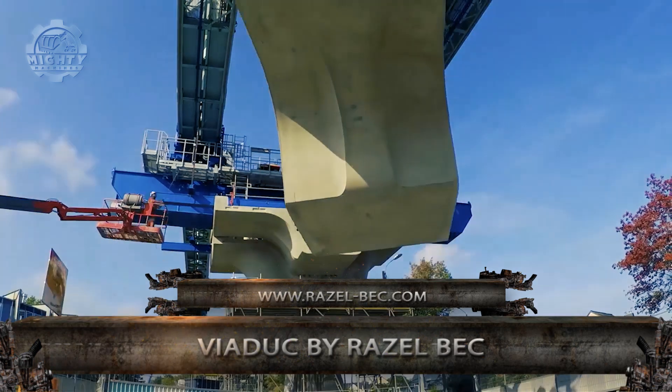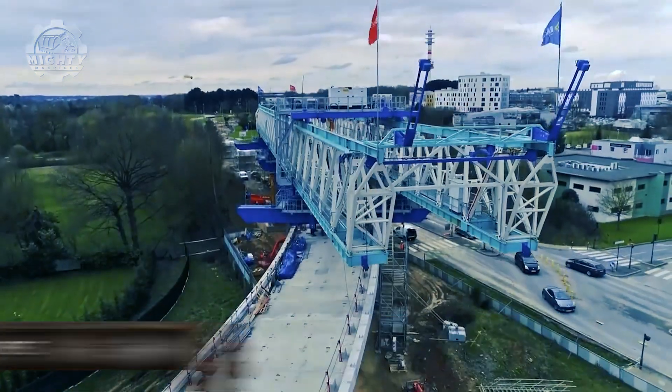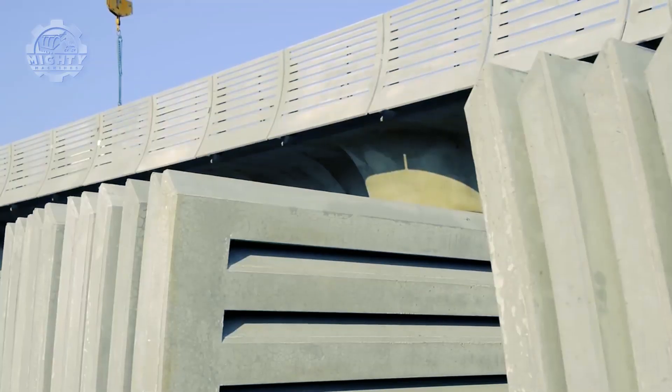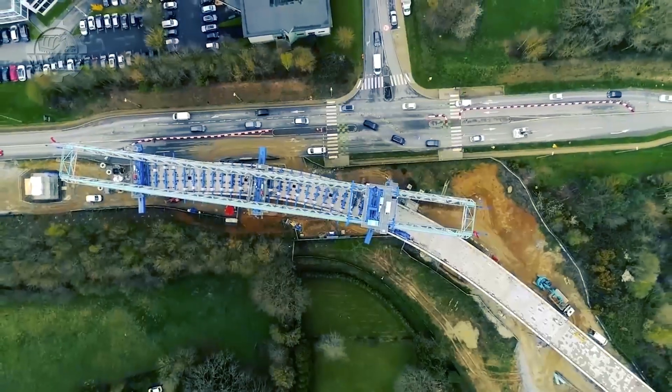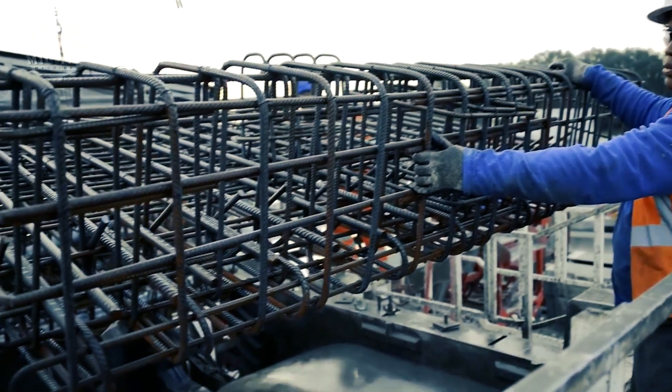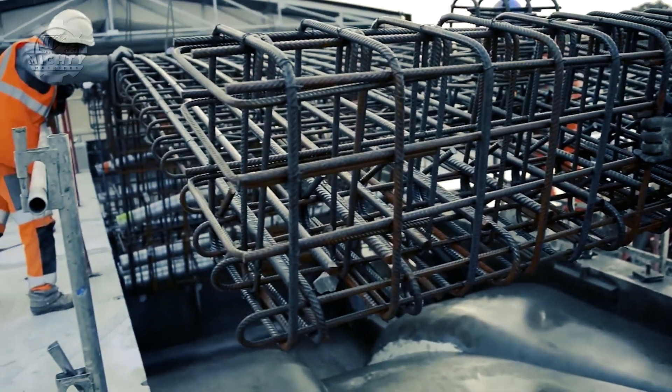First up is the Viaduct by Rizalbek, constructed in France. This is considered a huge project because its dimensions alone are monstrous, with a length of 2.4 kilometers, a deck width of 8 meters, and a height of 3 meters under the apron.